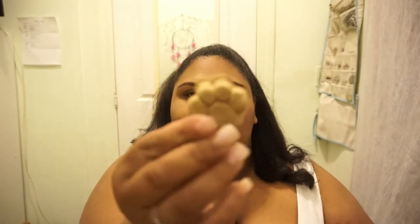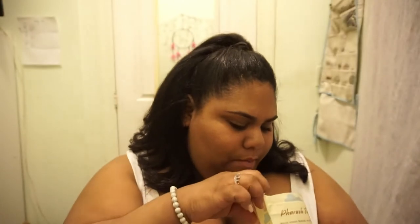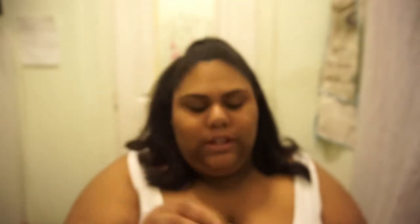Look how cute — it looks like a little paw! You can see how thick it is — it's really thick. It's like a thicker cookie treat but it's soft and chewy, so that's good.